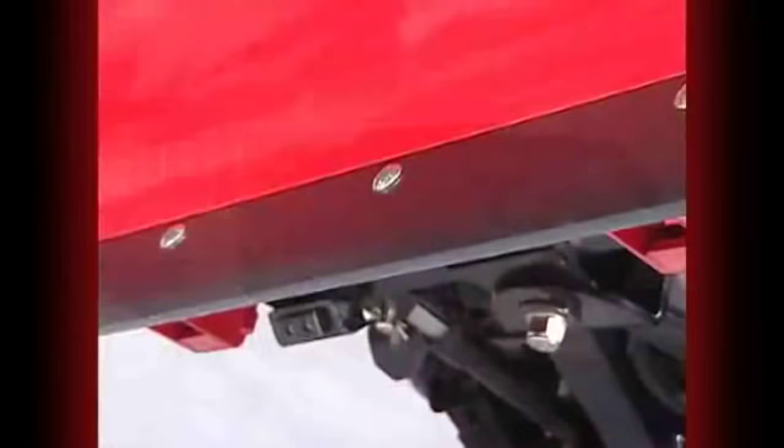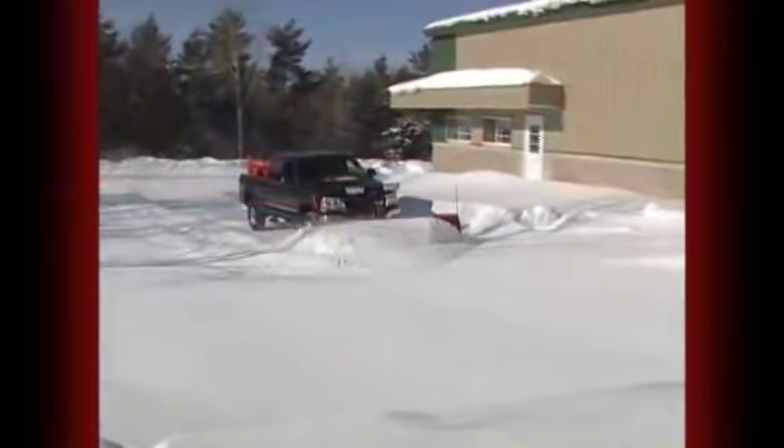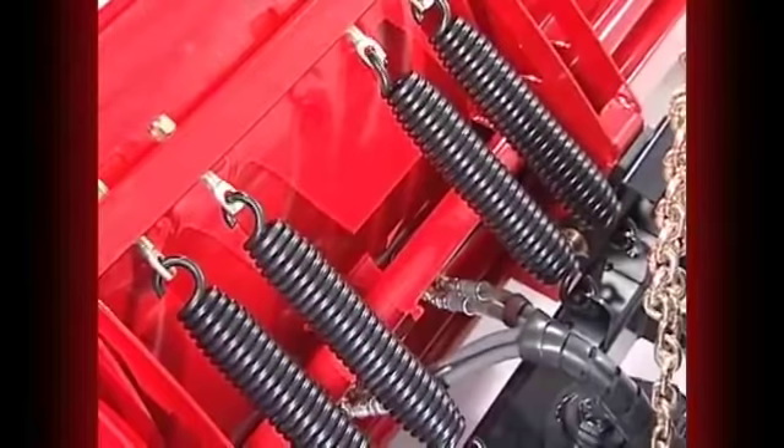The Wideout comes standard with a half-inch thick steel moldboard cutting edge. On the wings, the cutting edge is made of durable polyurethane for long wear and blade protection. This allows the blade to easily trip when the wings are extended. The Wideout has a trip blade designed with four trip springs to protect you, your plow, and your vehicle from potential damage when encountering hidden obstacles under the snow.